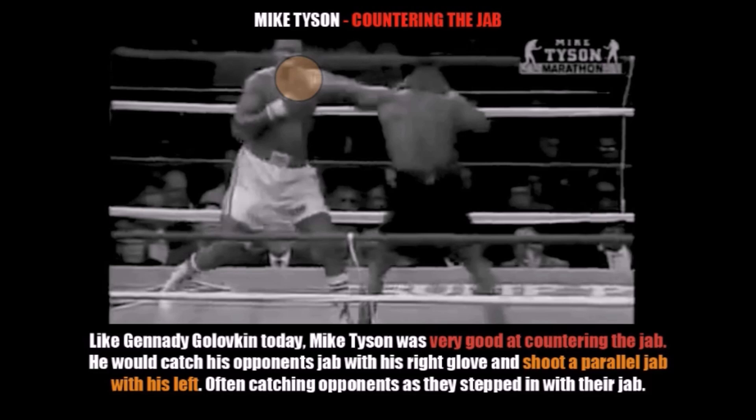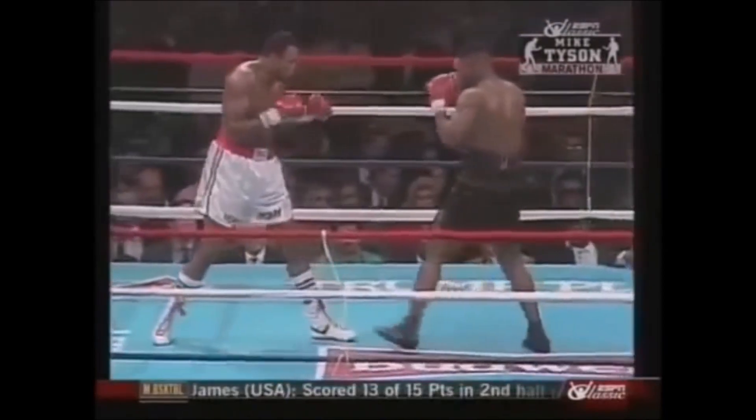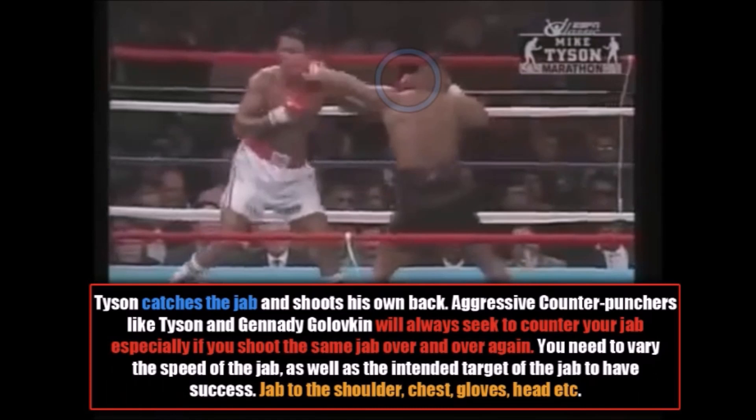Now we're going to talk about Mike Tyson countering the jab. Like Gennady Golovkin today, Mike Tyson was very good at countering the jab. He would catch his opponent's jab with his right glove and then shoot a parallel jab with his left, often catching his opponents as they stepped in with their jab, which increased the damage of Tyson's jab because they were stepping into the punch. Aggressive counter-punchers like Mike Tyson and Gennady Golovkin will always seek to counter your jab, especially if you shoot the same jab over and over. You need to vary the speed of the jab as well as the intended targets — jabbing to the shoulders, to the chest, to the gloves, to the head — in order to throw the counter-puncher's rhythm off.